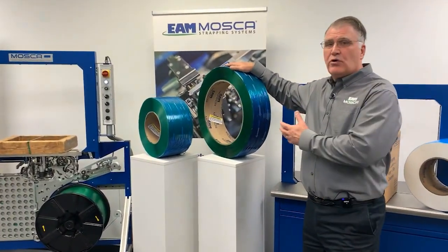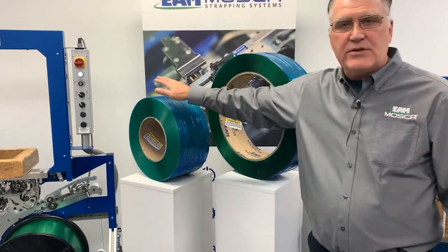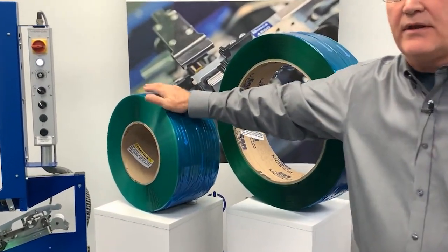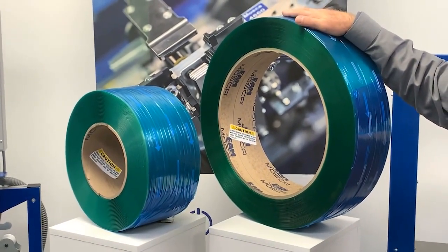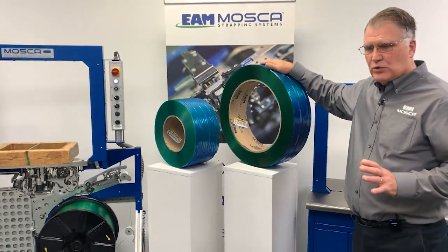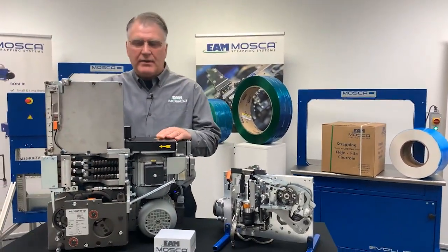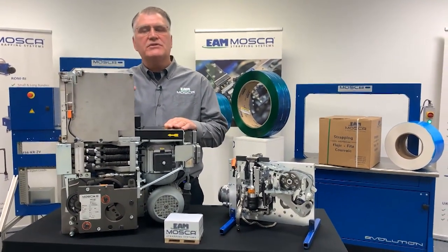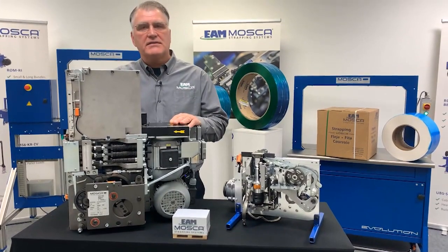Polyester strapping — and I have two coils of polyester strapping here. This is a coil that can be used on a smaller machine or a bundler. And this is a coil that you would typically see utilized for a machine that would do unitized or fully palletized loads. And what you see right here is actually a head that would be used on the very large strapping machines that are typically used on fully palletized loads.